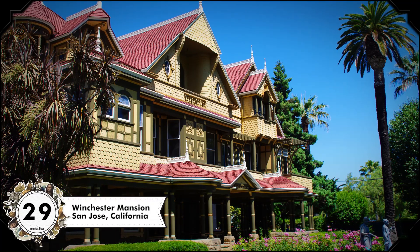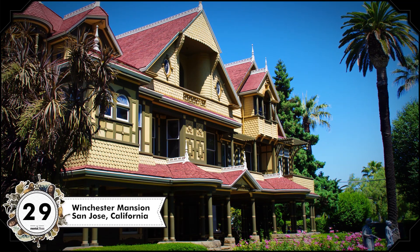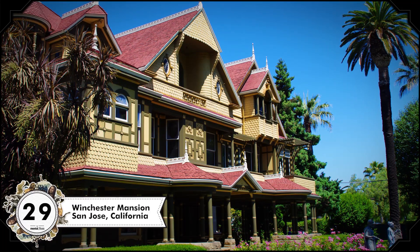The Winchester Mansion, built in the late 19th century in California, has tons of doors leading to nothing and lots of secret passages, possibly because its owner wanted to confuse ghosts. In Hunan, China, there's a building which was designed by architectural students, shaped like a piano next to a violin. There's an elevator inside the violin.